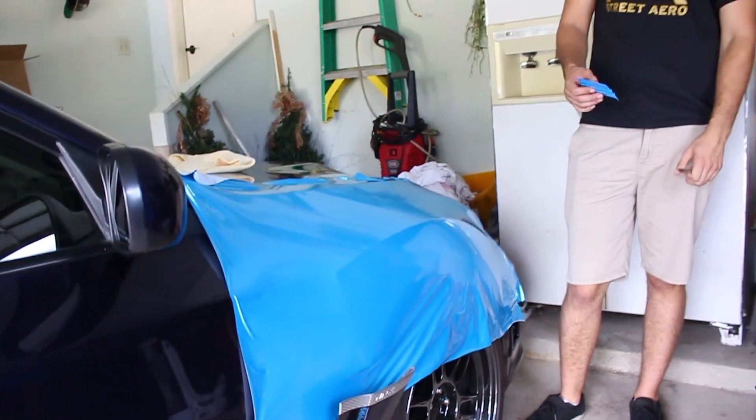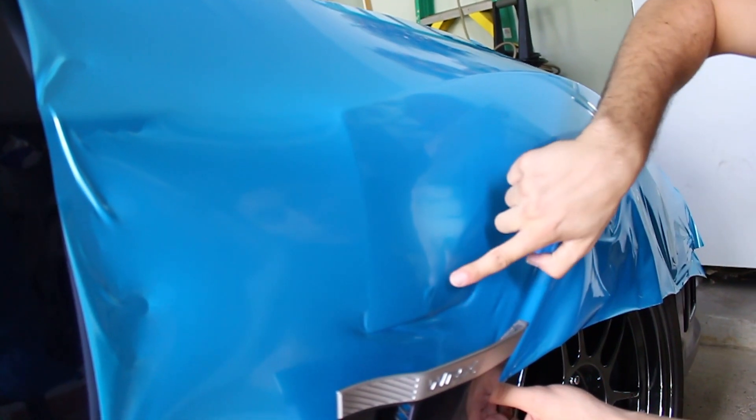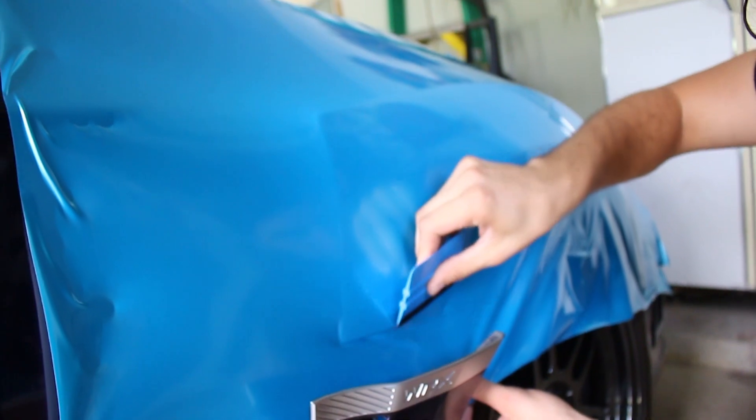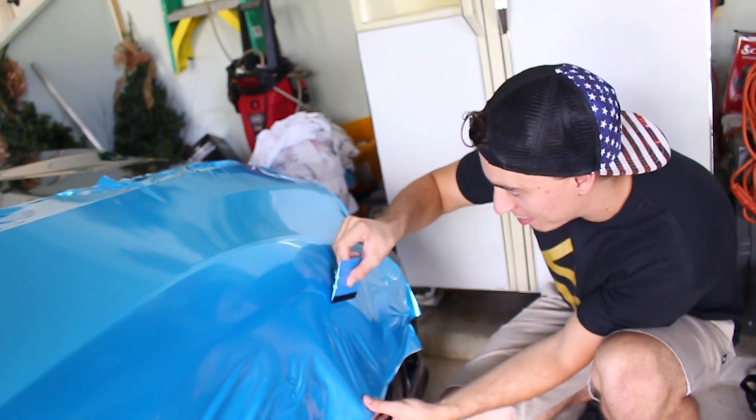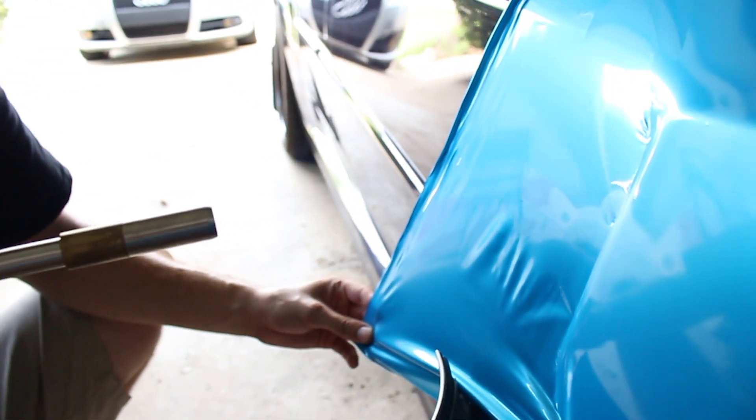I now work at a window tint and graphics shop, so I basically wrap stuff, apply decals, and am somewhat learning how to window tint professionally. I've learned a lot within the first two weeks — all the things I did wrong and all the things I did right. See this little bubble? I can just press down with my finger and it's gone. That's why Avery's one of the best. When James said let's wrap the Subaru I immediately asked what brand the wrap was.